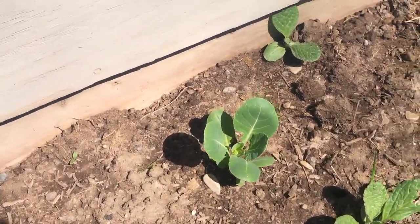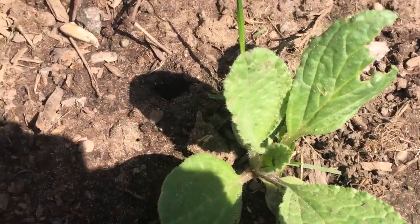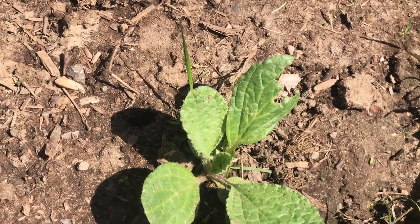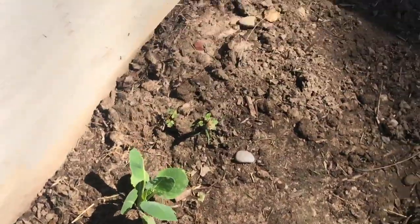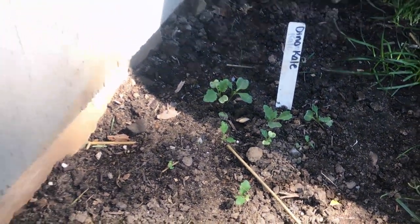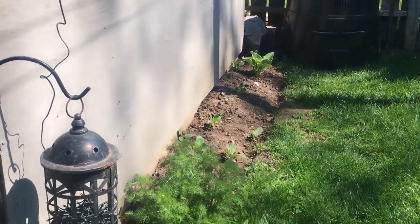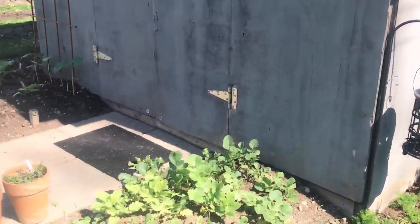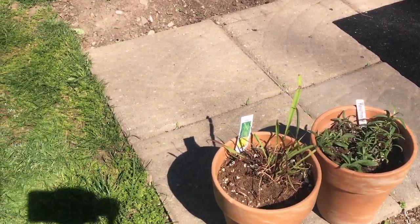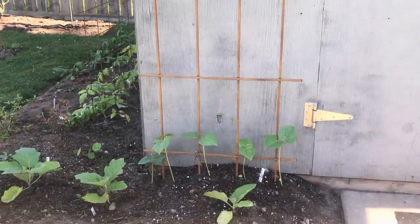Along the sides I have some Brussels sprouts and some borage. The borage leaves are a bit fuzzy and spiky, so I don't really eat them, but they're great for attracting pollinators. Down here I also threw in some dinosaur kale. This little row beside the garden shed has radishes, some rosemary in one of these pots, and some lemongrass.